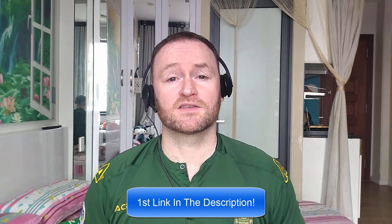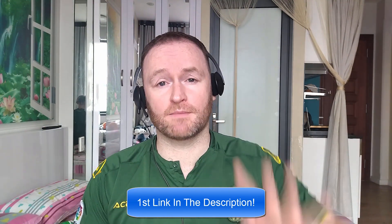Now, back to the review. So, when you pick up this product, you're going to get my four awesome bonuses delivered to you automatically.